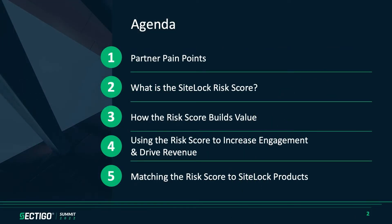Today we're going to take a look at some of the partner pain points specifically around cybersecurity, what the SiteLock Risk Score is, how to use it to build value, the triggers you can use to increase engagement with your client base and drive revenue, and then matching up those risk triggers to the appropriate SiteLock products.